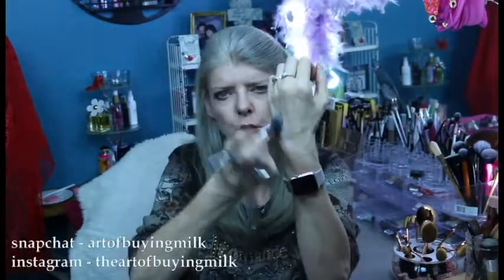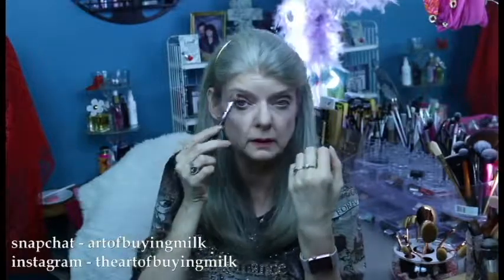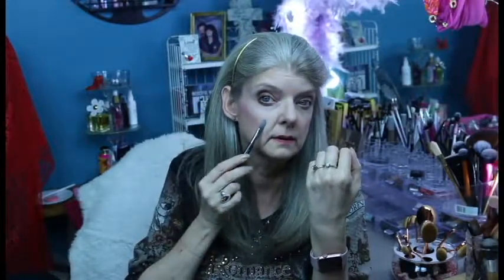It almost looks like ice, but the shimmer on it isn't very strong and that's the way I like it. In fact, I'm actually wearing it right now. I don't know if you can tell, but oh yeah, you can see it in this light. It's a really gorgeous color.